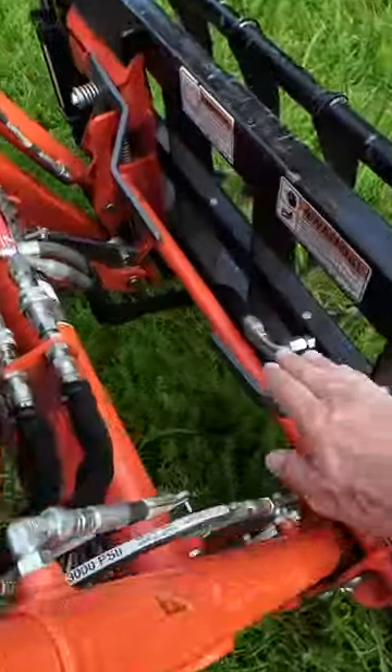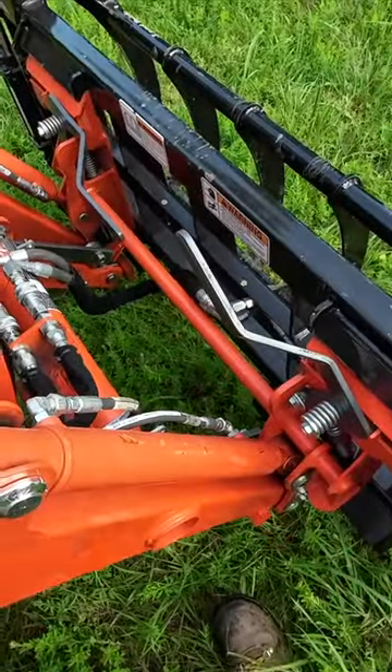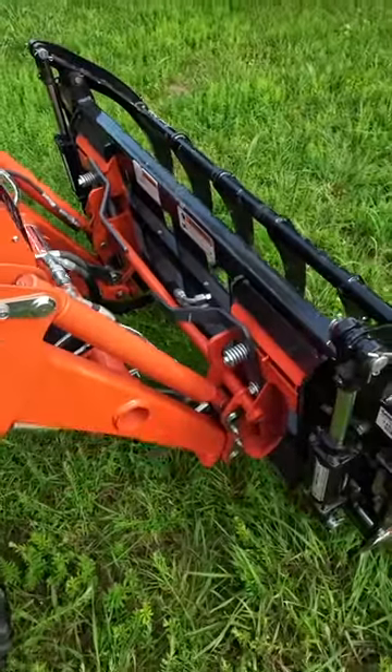Five top tractor add-ons. My number one must-have for a tractor is make sure that you get the skid steer quick attach for the front end loader, not the pin-on bucket.